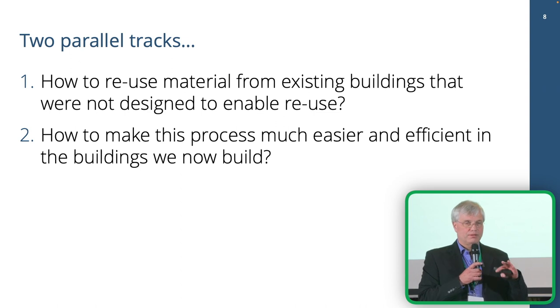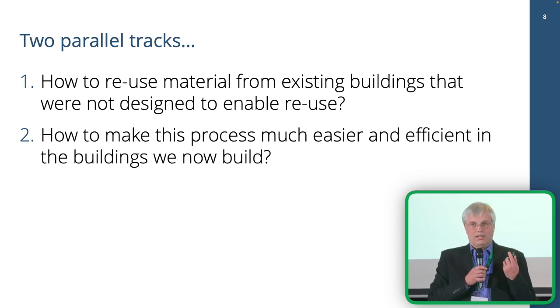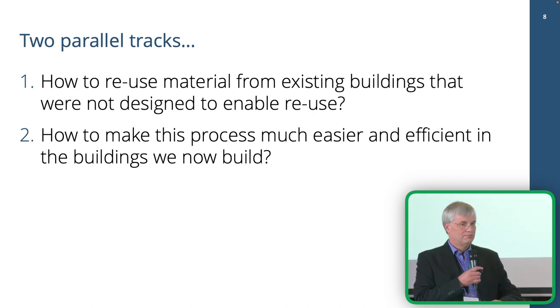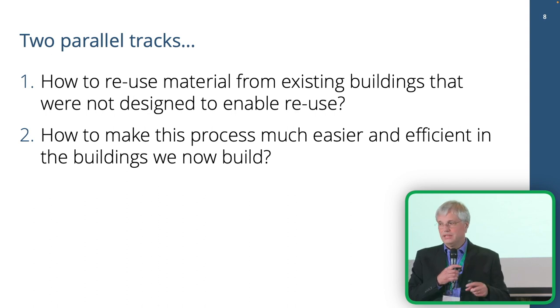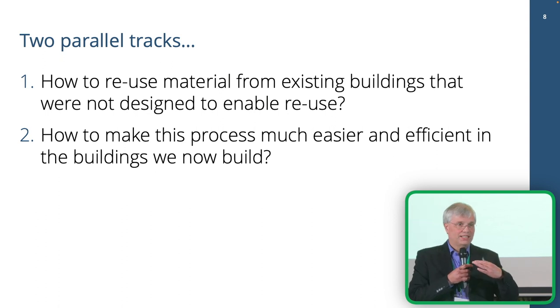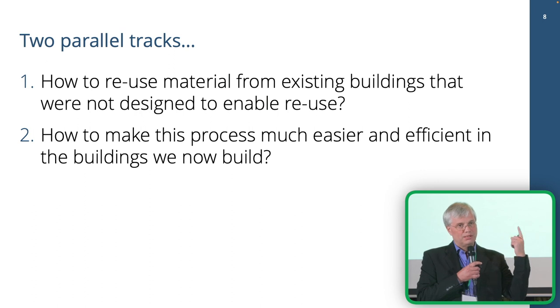We have two parallel tracks to move forward. We're working on both, but mostly on the first. The first is the immediate one: we need to reduce CO2 footprints now. So we need to start reusing construction material now, because that's the most resource-efficient way of getting something you need — it's to reuse something that's already there. There are a lot of things going on there — we'll hear more about reclaiming gypsum and flat glass later today. But we must also think for the future: how can we make this even better, and reach the point where it gets truly sustainable? Not just a bit less unsustainable.